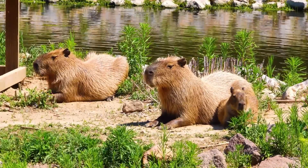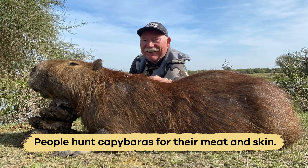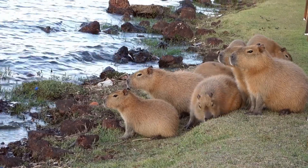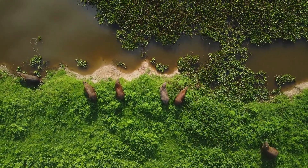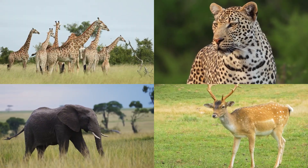The capybara is not endangered, but it does face some threats. People hunt capybaras for their meat and skin, and their wetland habitats are sometimes destroyed for farming or building. Luckily, these chill animals can adapt to different environments and their population is growing in some areas. Protecting wetlands and forests helps capybaras and many other animals survive.